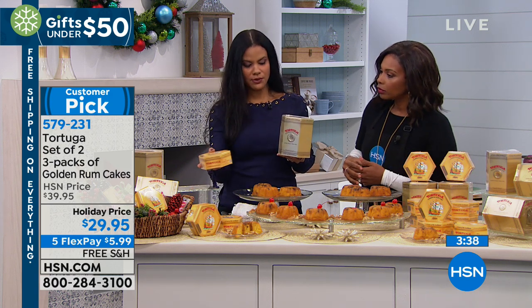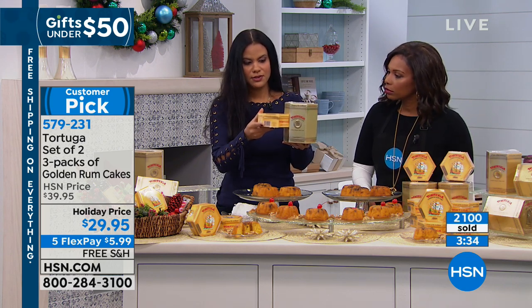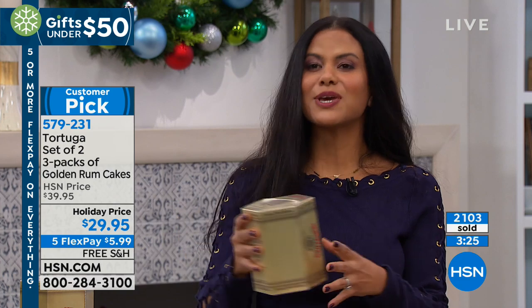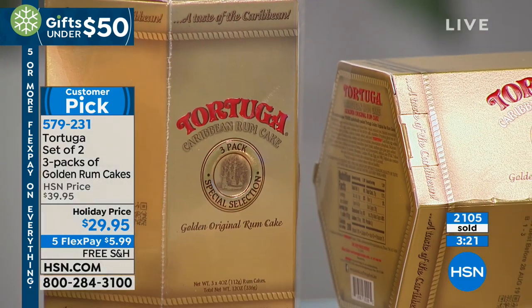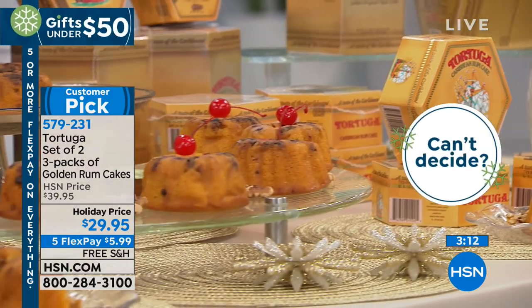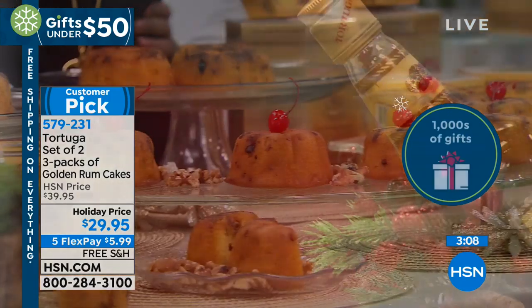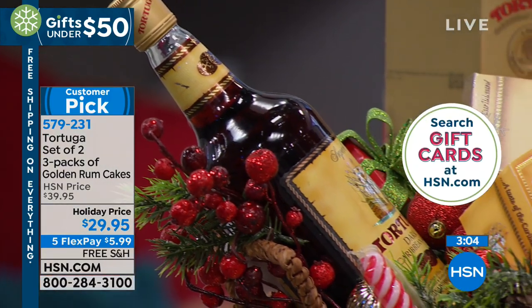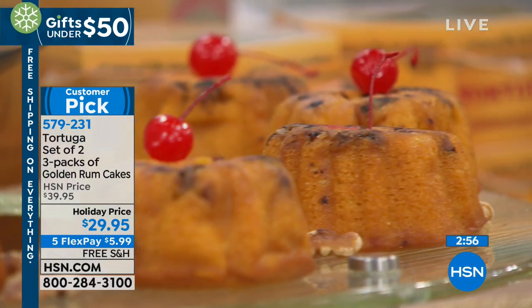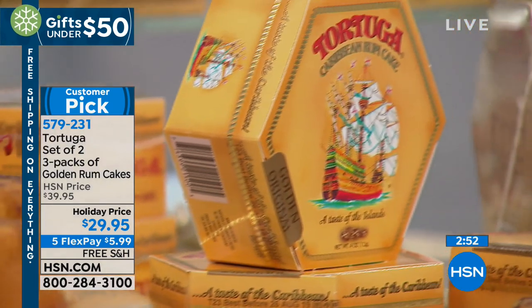Get as many as you need while you've got a holiday price, free shipping, and five flex pay. You're getting two boxes — three cakes in each, six cakes total. They're individually wrapped so you can keep one, give one away, or open it up. They make a perfect stocking stuffer. My favorite thing to say is: if you love someone, give them Tortuga rum cake. It's something they cannot get unless they go to the islands. It's really unique, and it will wow everyone over the holidays.